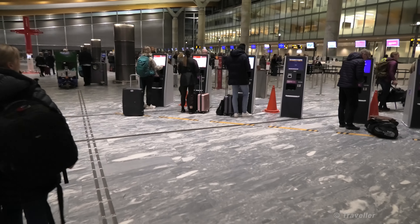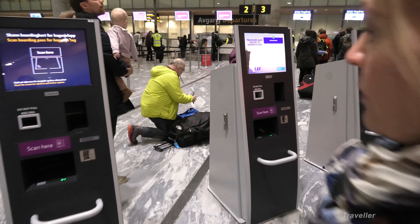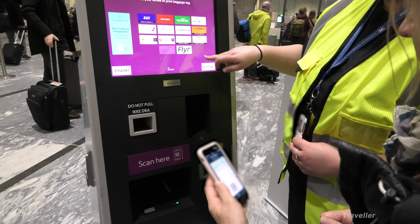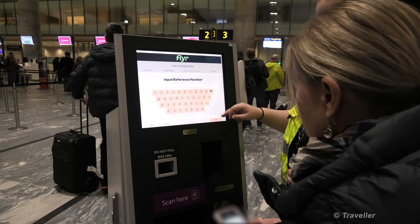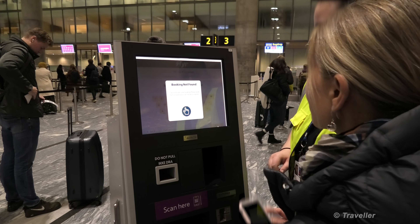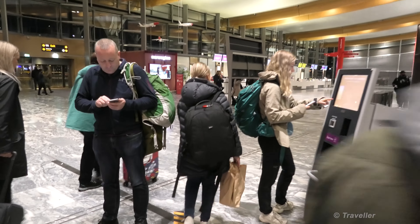So the check-in kiosks are lined up here. There are Norwegian flights also. We don't have a boarding pass - do we have a booking reference? Yeah, on the top there. The kiosk asks about dangerous goods and medicine in the check-in bag. Check-in didn't work with our telephone, so we've got to go over to the counter. As we make our way to our airline's desk and then over to Flyer.